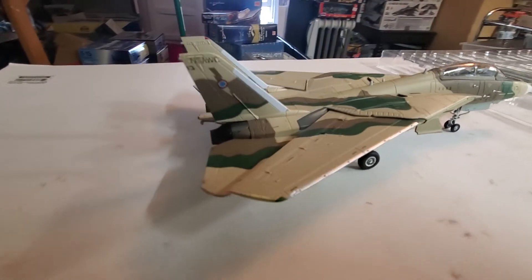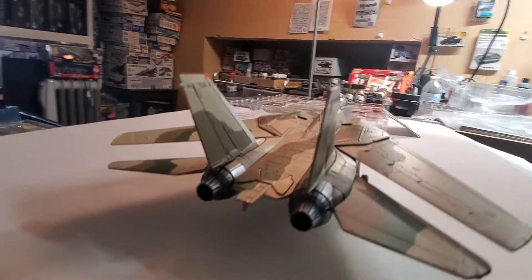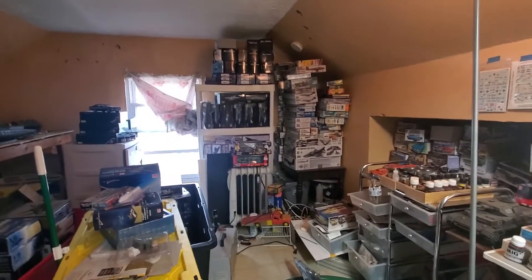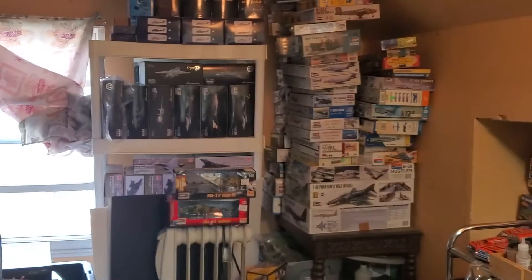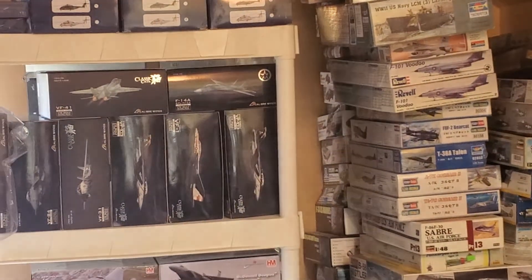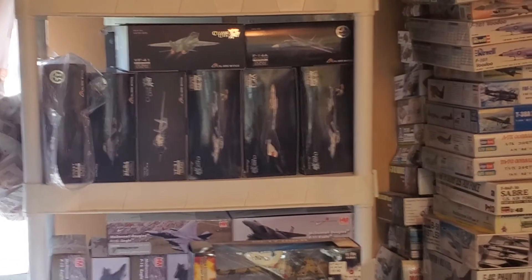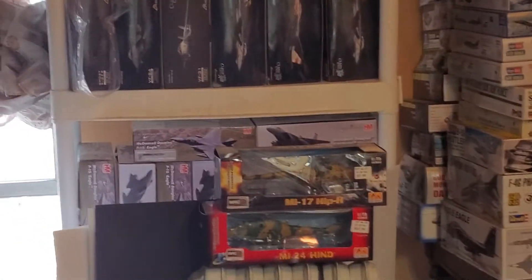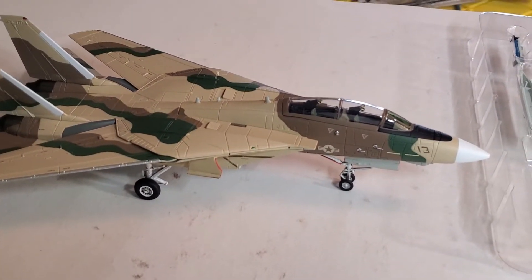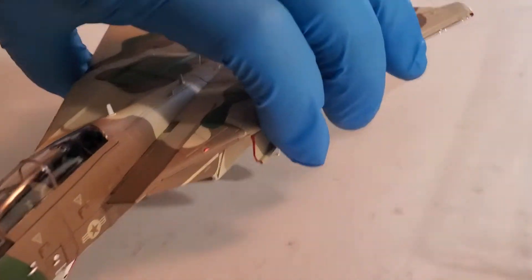She is beautiful — just gorgeous. Her brother, the blue tomcat, is right over there and we'll take a look at it. This is a Calibre Wings piece right here — she is badass. Let's see what she looks like on the other side.